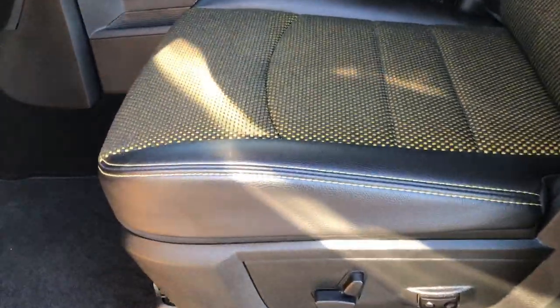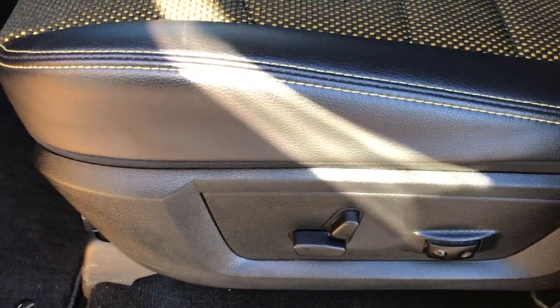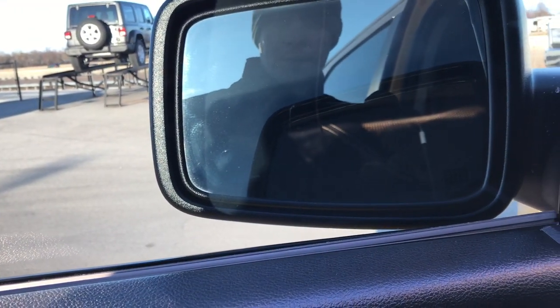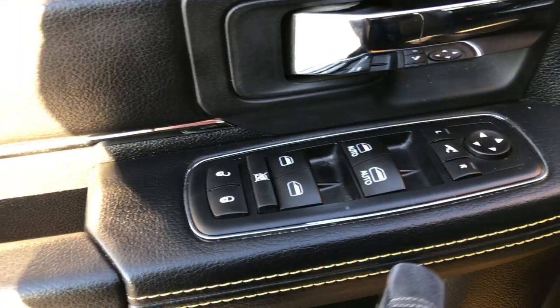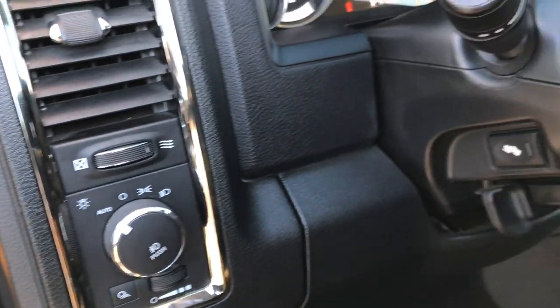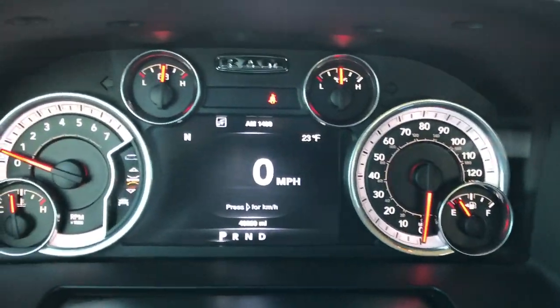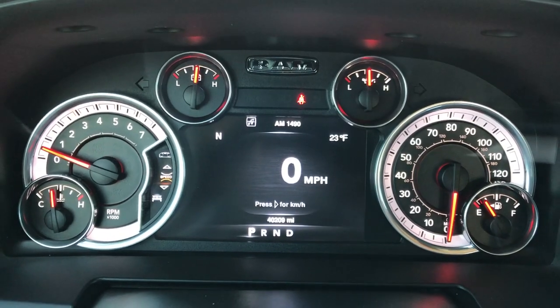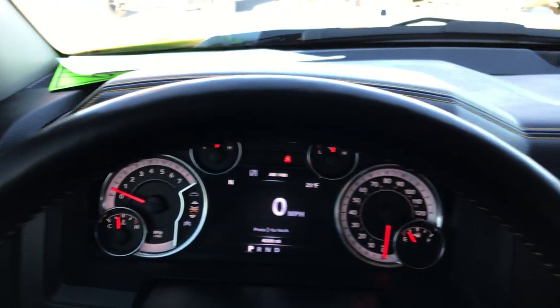Inside, the Stinger package gives you the black and yellow leather and cloth interior. Both front seats are heated, with yellow accent stitching and no rips or tears. You get a power driver seat, factory floor mats throughout, power windows, power locks, and power folding heated mirrors. As we go inside the truck, you can see it has 40,209 miles, and you get the 7-inch TFT display.